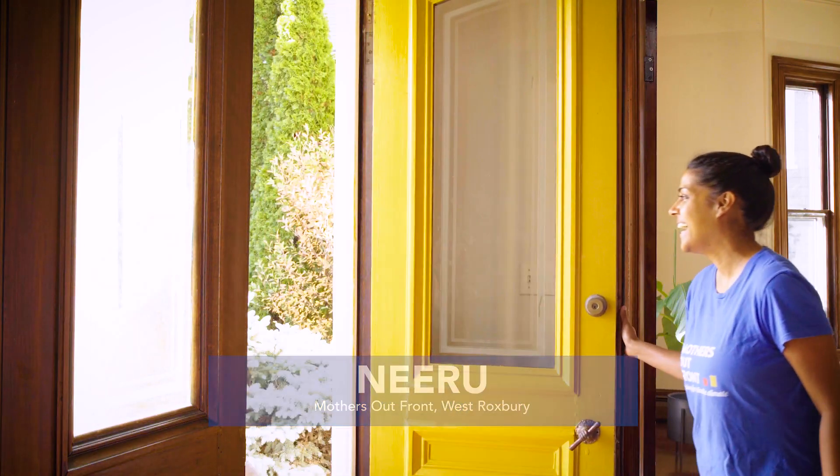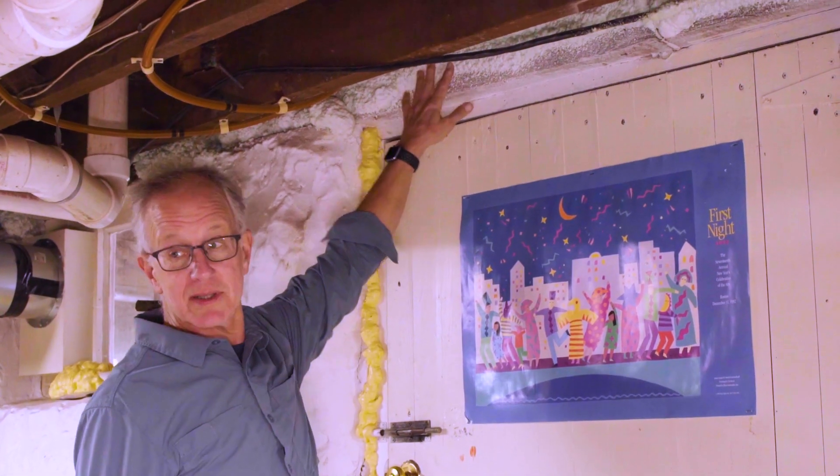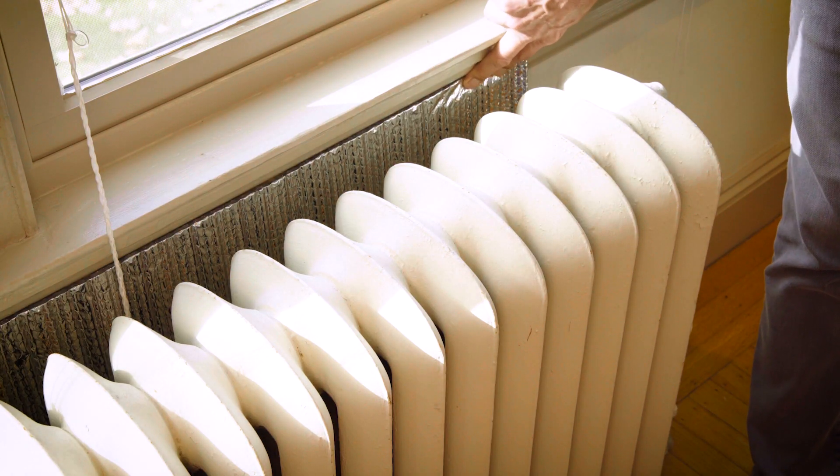Hi, my name is Neeru and I'm with Mothers Out Front. Today we'll hear from my neighbor Dave and learn about how he sealed and insulated his home to make it more energy efficient and reduce his energy bills.